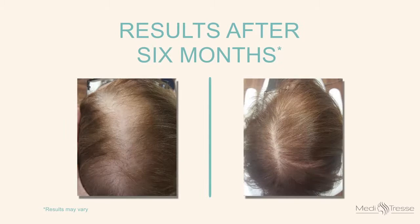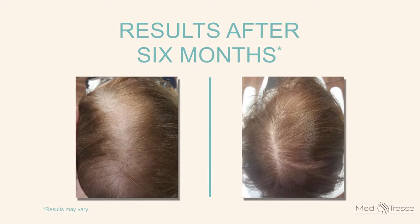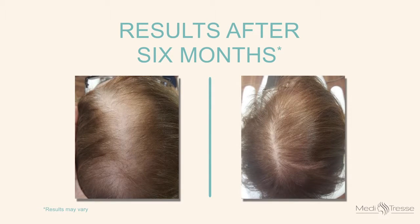At Meditrust we offer a variety of different treatment approaches for women to stimulate growth and regrowth of hair. One of those treatments is platelet-rich plasma therapy. This is a restorative treatment that uses properties of your own blood to stimulate growth of stronger, thicker, healthier hair.